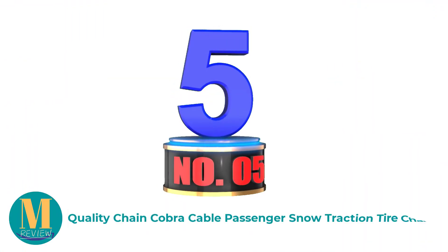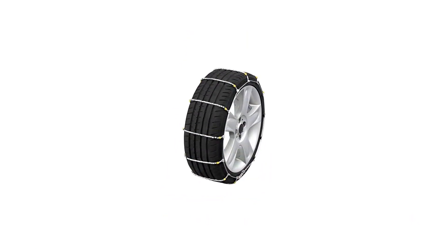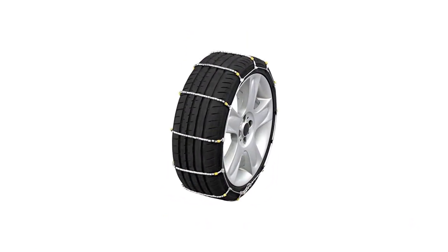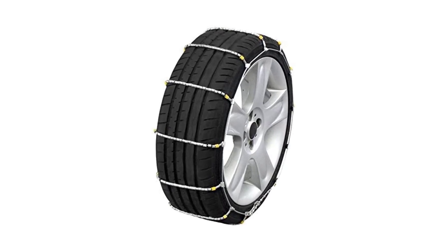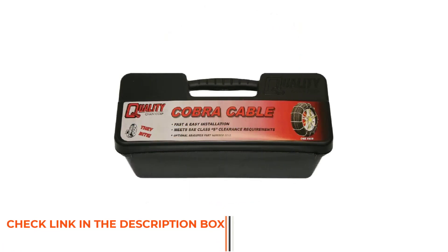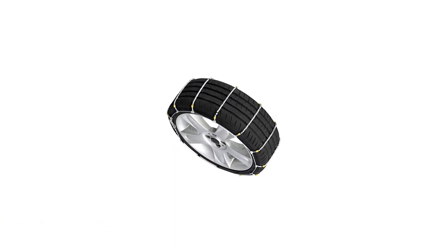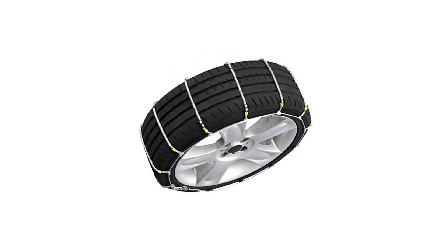Number 5: Quality Chain Cobra Cable Passenger Snow Traction Tire Chains. The quality is decent, although not necessarily the best. You may also love this product because it is lightweight — you can easily stash it in the back of your car, and it will not be a significant addition to the gears that you have. It is also a good thing that it fits in many cars. Take note of the word many: it does not fit all cars, but will be good enough for most. It is best to check the specifications from the manufacturer to be sure that your money will not go to waste.